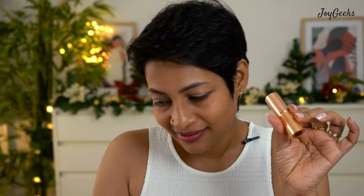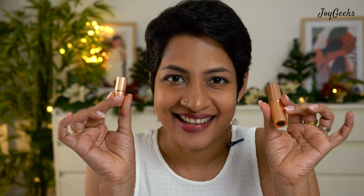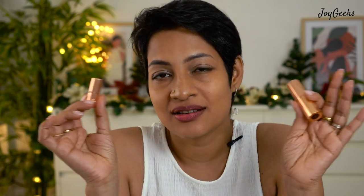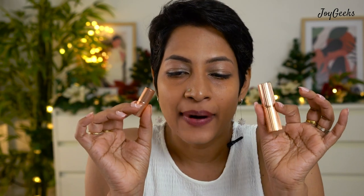I'm going to show you two shades now — the iconic Pillow Talk from their range, which is what really got everyone crazy. Let me share the swatches first.